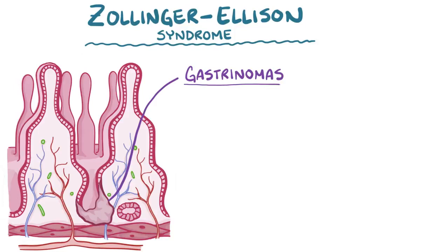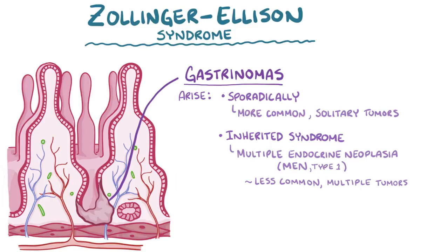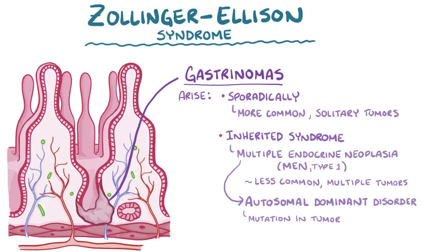Gastrinomas can arise sporadically, or they can be part of an inherited syndrome. Sporadic gastrinomas are more common and usually happen as solitary tumors. On the other hand, inherited syndromes that cause gastrinomas, like multiple endocrine neoplasia type 1, are less common and usually cause multiple tumors. Multiple endocrine neoplasia type 1 is an autosomal dominant disorder where a mutation in a tumor suppressor gene leads to adenomas or malignant tumors in the parathyroid gland, as well as the pituitary gland and the pancreas.